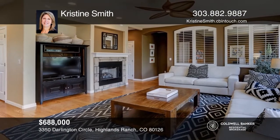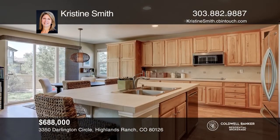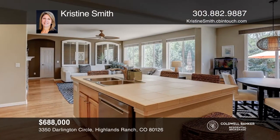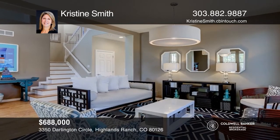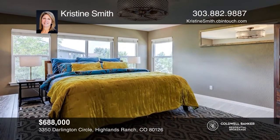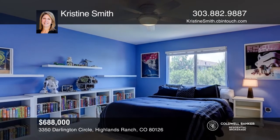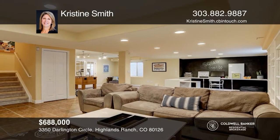This four-bedroom, five-bath home offers an open family room with fireplace. The spacious kitchen has 42-inch cabinets, stainless steel appliances, center island, and a breakfast nook. A home office is situated on the main level. Upstairs, the master bedroom includes dual walk-in closets and a five-piece bath. There are three additional bedrooms upstairs with jack-and-jill bath and an additional bath. This home is complete with a finished basement. Come see all this home has to offer with Christine Smith.